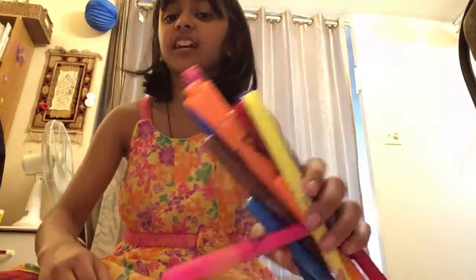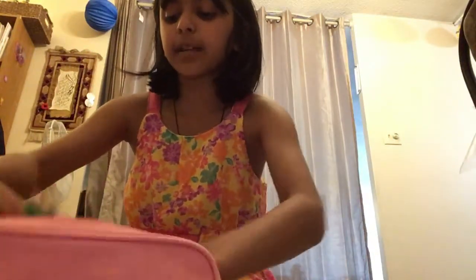Hey guys, it's Barsha and today we're going to be doing a smelly marker challenge. I've got all these different kinds of smelly markers and we're going to be smelling them. I have to guess the smell of the markers, and if I get it right I get one point. Let's get started.